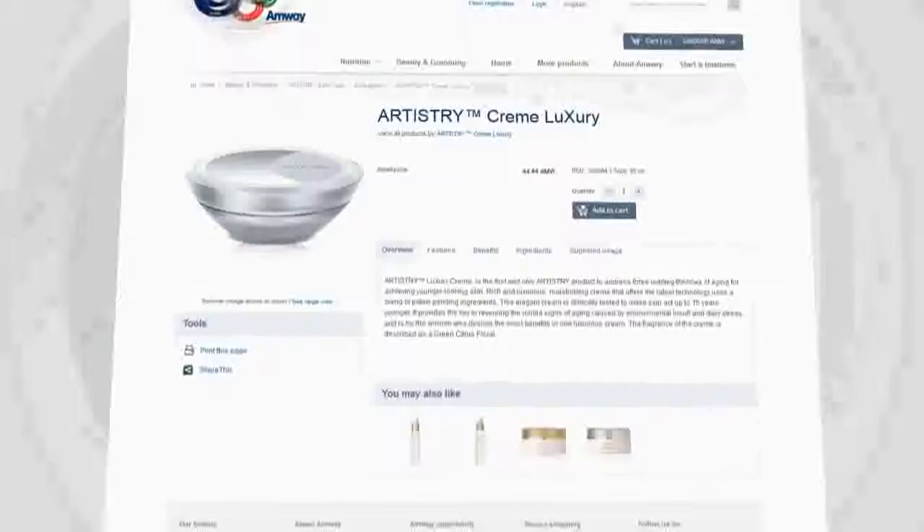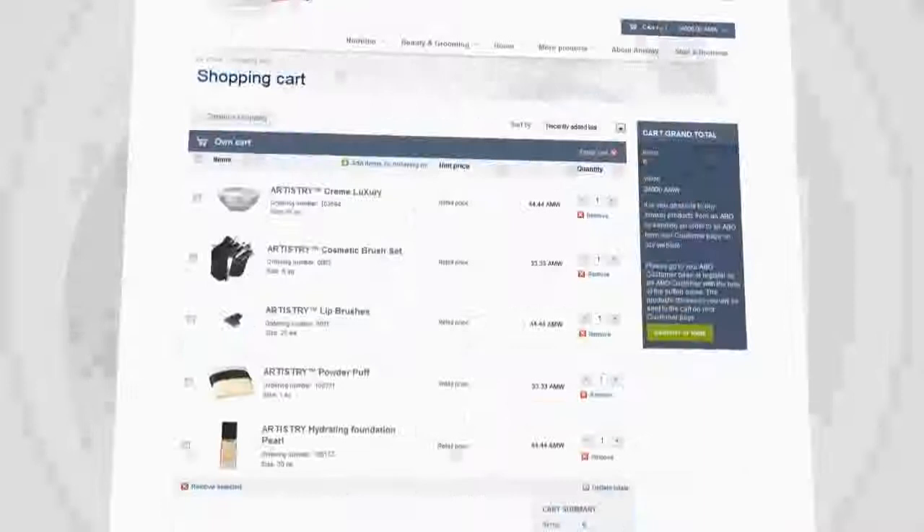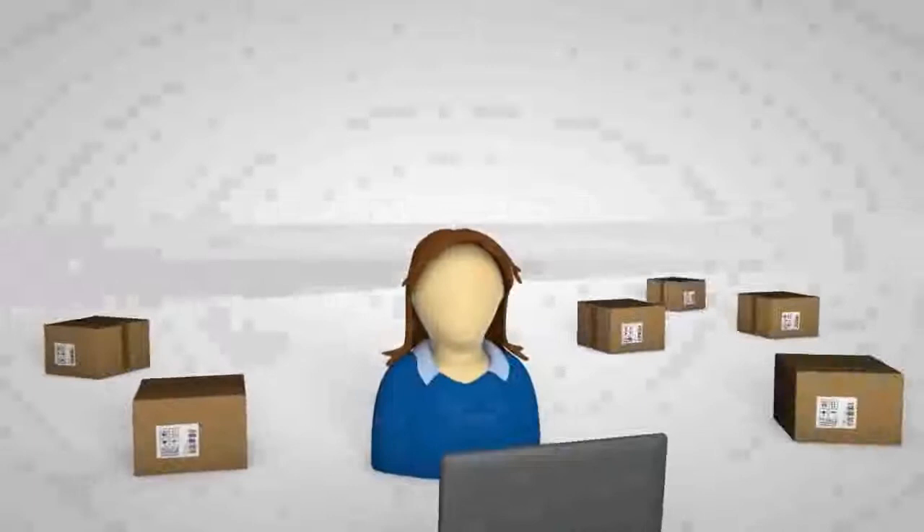If you think your friends might be interested in an item, you can share it with them. And if you decide to buy it, just add it to your shopping cart, which you can always check at the top of the page. Add or remove products as you wish. Remember that whatever you buy, you can return it if you're not satisfied — it's the Amway satisfaction guarantee.